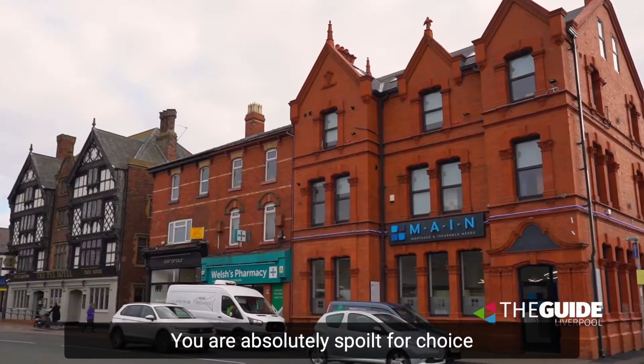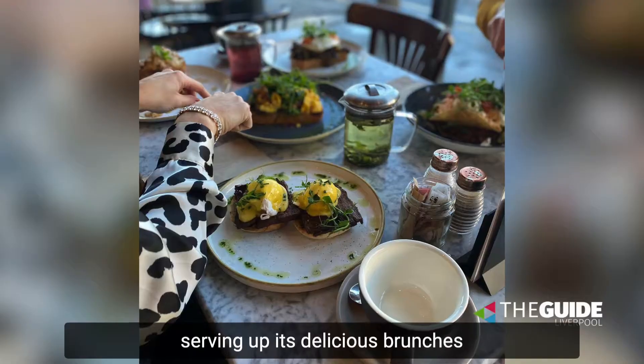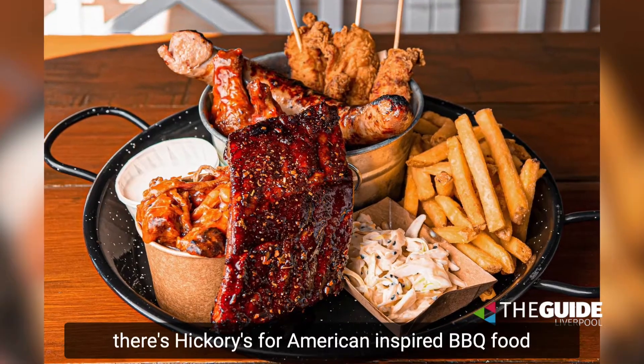You're absolutely spoilt for choice if you want a bite to eat here. You've got Leif West Kirby serving up its delicious brunches and there's Hickories for American inspired BBQ food.